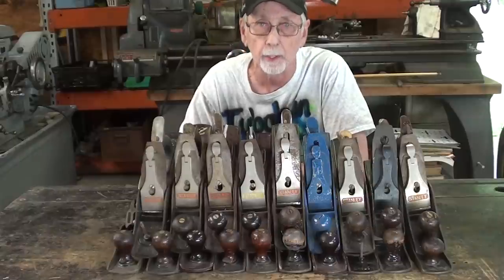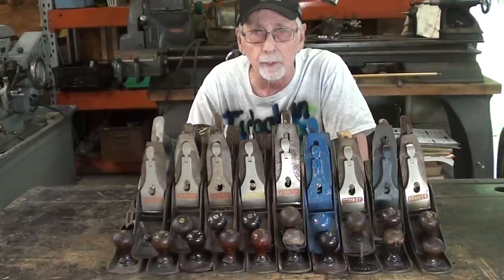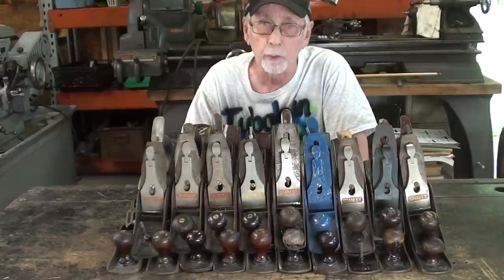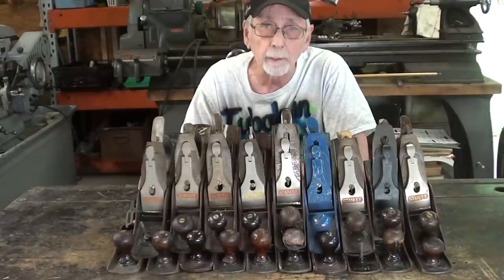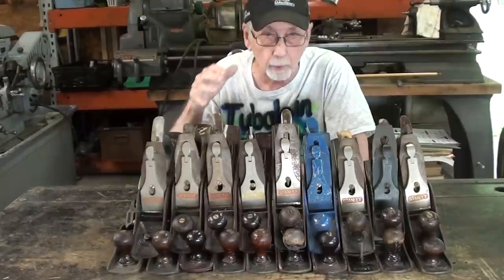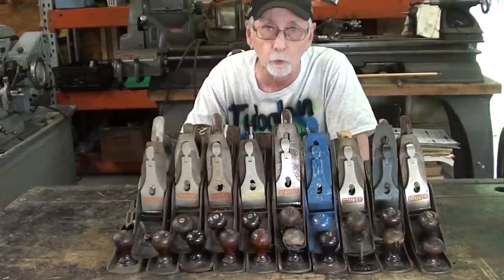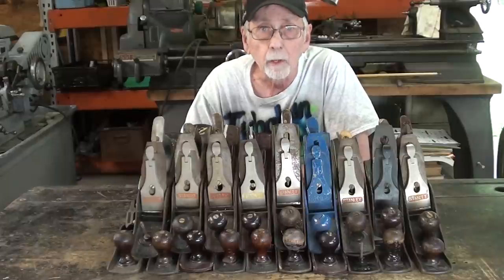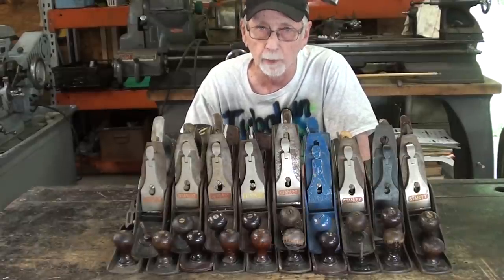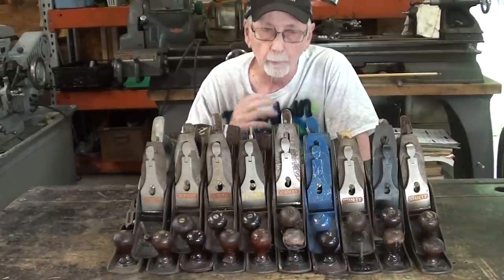I also bought that Delta disk sander at that time. But just on a whim, I bought these 19 planes so that I could talk about them. If you go back and look at that video, you'll also see there were many more planes than this. These were pretty much the junk planes that nobody wanted, and they grouped them together and sold them as one. They went through the planes and collectors picked out the really good ones — like there might have been a couple bedrocks — but these are just common ones.